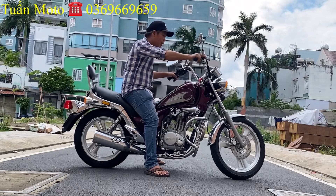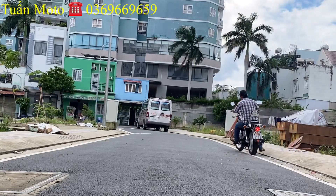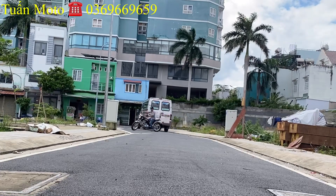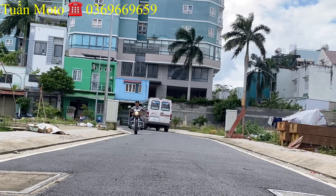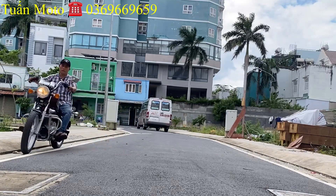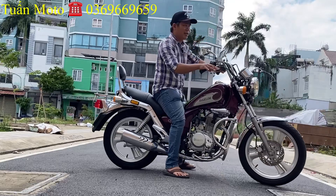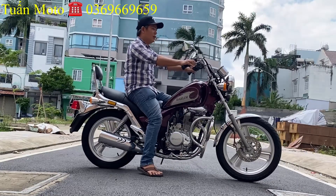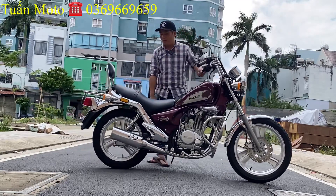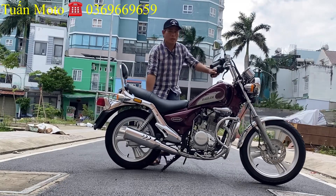Con xe này rất là nhẹ, xe ring mà. Với cái giá 22 triệu, con xe như vậy tìm rất là khó. Sở hữu được con xe ring như vậy không dễ chút nào. Bên em có ship toàn quốc, chính em chở xuống cho anh em. Như chiếc Dalim Magma trước, em đích thân chở xuống tới Long Khánh giao cho khách.